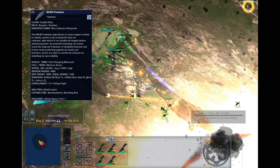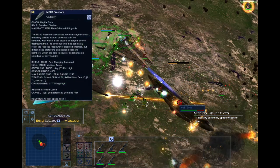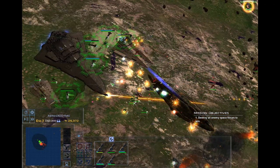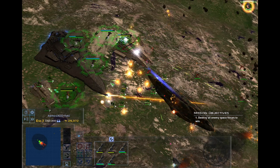Imperial Escort Carriers have a hangar bay that holds one TIE Hunter flight with one in reserve. IECs also have the Power to Engines ability, which while activated increases speed at the cost of reduced firepower and shield strength.